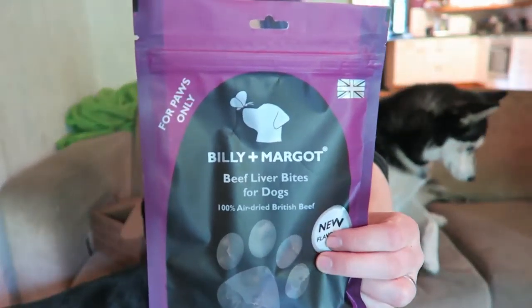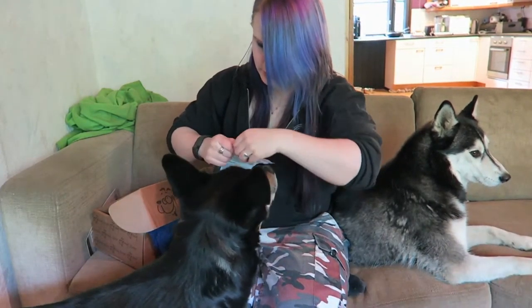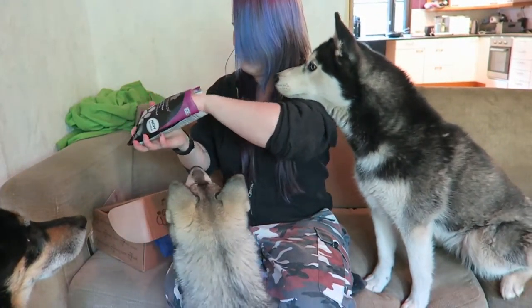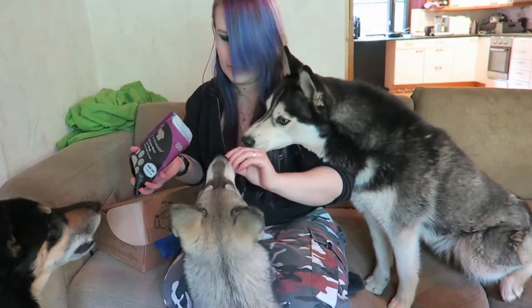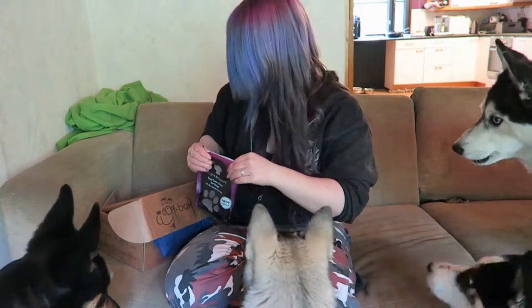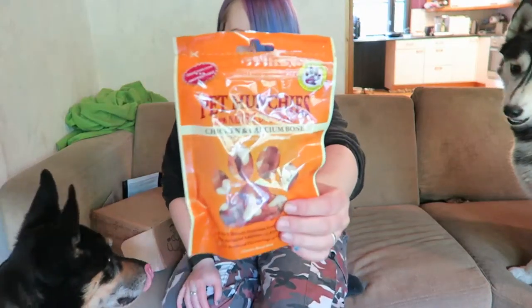Beef liver bites. British beef. Oh my god, it smells good! And again, apparently every box has some Batman cheese.